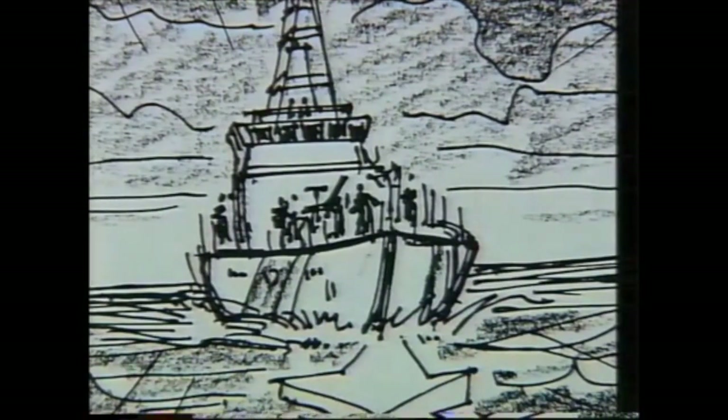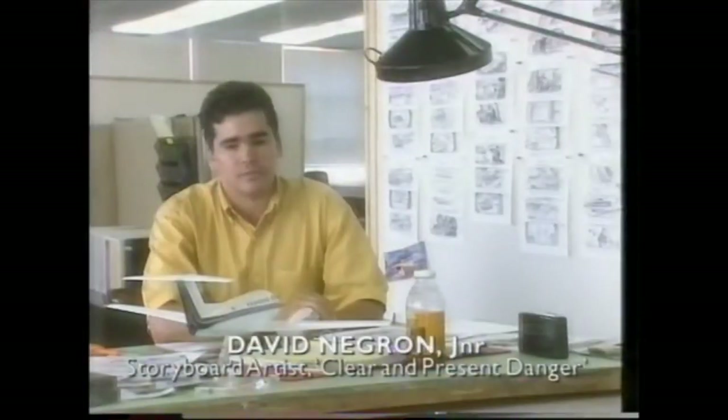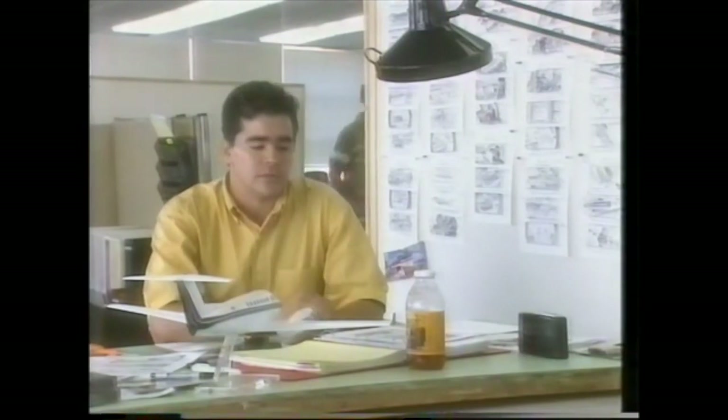This picture, Clear and Present Danger, is just a huge visual effects, special effects, action picture, and the amount of storyboard work that both of us do together is just enormous. We've taken scenes and broken them down three or four times just to get a good visual look of the film.